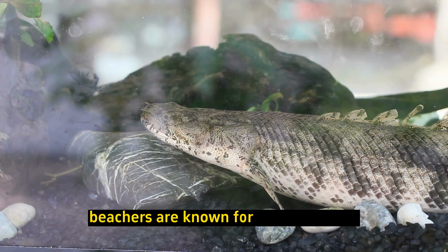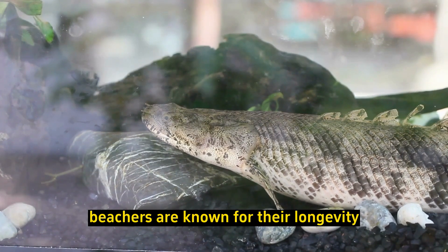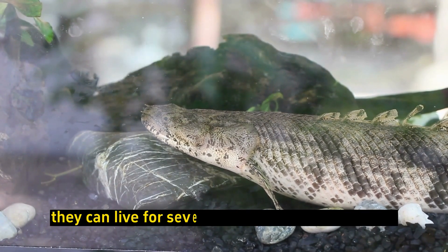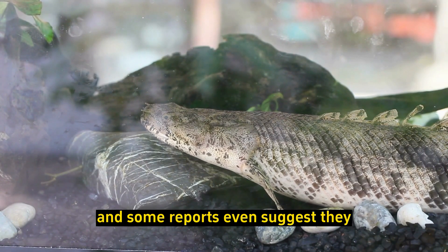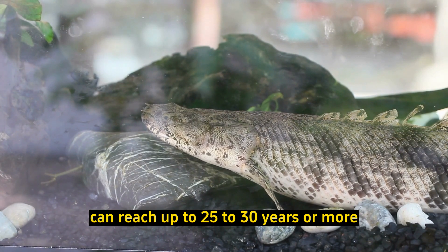Long lifespan: Bichirs are known for their longevity. In captivity, they can live for several decades with proper care, and some reports even suggest they can reach up to 25–30 years or more.